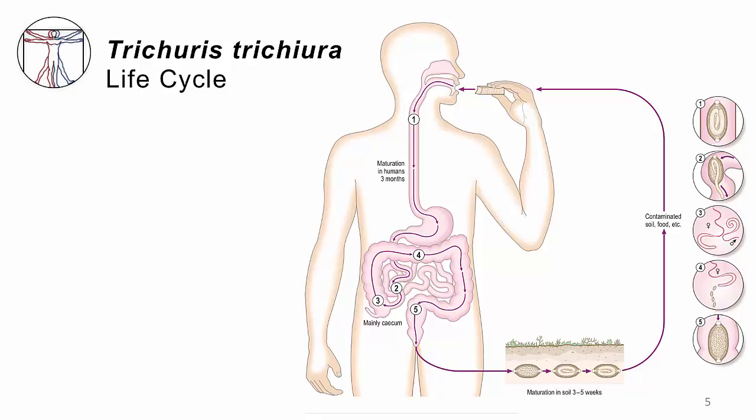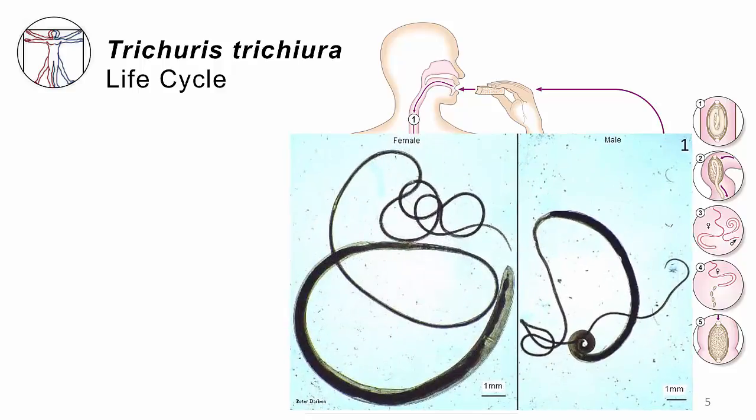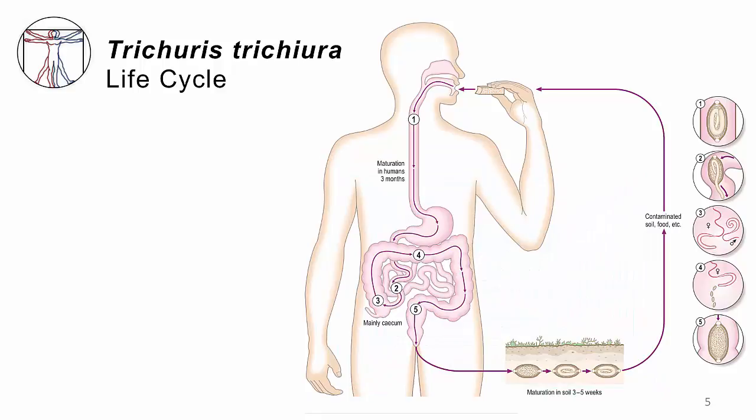Out of each egg comes a tiny microscopic larval worm, which gets swept down into the large bowel where it matures into either a male or female worm. These worms can be a couple of centimeters long and look like bullwhips, with a thick end and a thin end. The tiny little end is actually the head. They use those heads to burrow into the wall of the gut, leaving the fat end hanging out in the GI lumen — the reproductive organs of the worm. When male meets female, the male fertilizes the female, and eggs are transmitted into the stool.